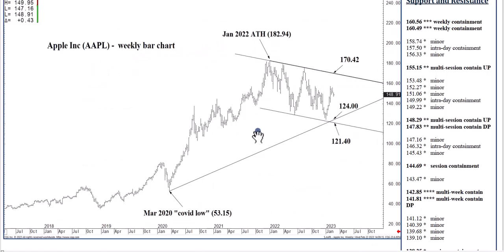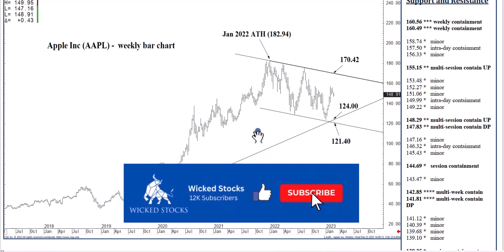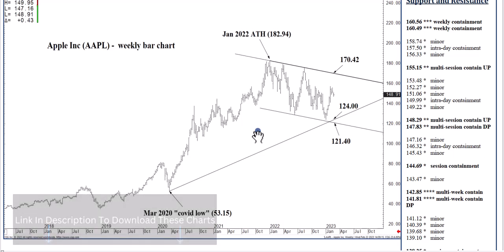Before I jump into the charts, I just want to encourage you to please click like each and every time — it helps us out a great deal. Subscribe to the Wicked Stocks YouTube channel for notifications when new content is uploaded. Please share with friends and colleagues and check out WickedStocks.com. We put out a lot of material every day and throughout the week that you never see on YouTube, including Triple Q and SPY analysis, two individual stock picks a week, and so forth. Let's jump into the charts.